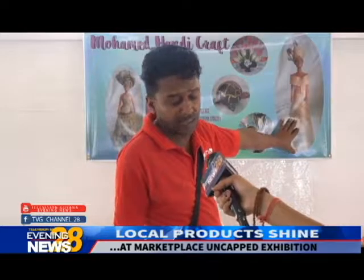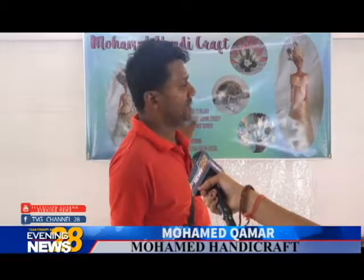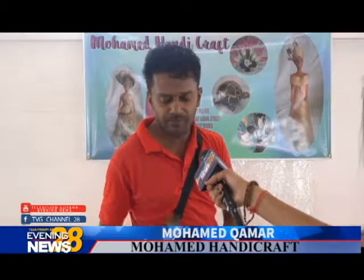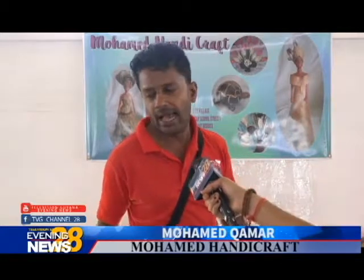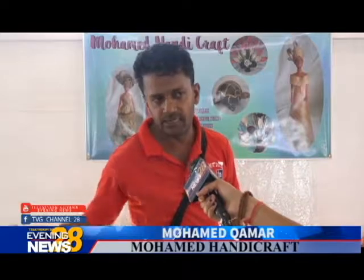I mostly make dolls — I have different types, though not all are on display today. This one is made with shaving, this one is made from corn peel, and this one is made from banana leaf. I also have one made from coconut fiber, and I have Indian-style ones made from fabric. Additionally, I have religious frames, locally made magnets, and locally made necklaces.